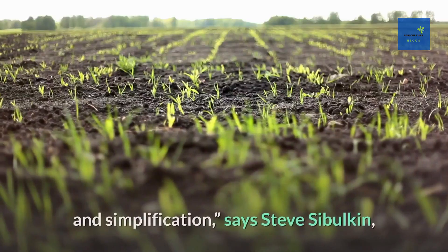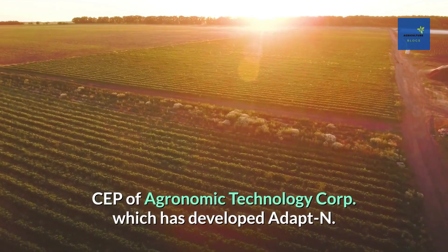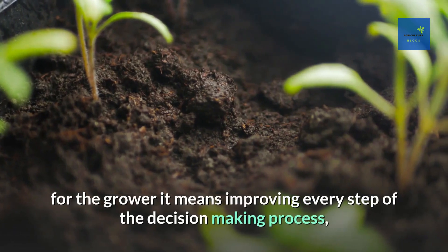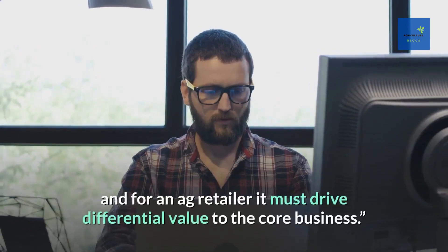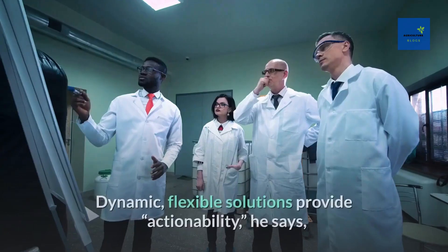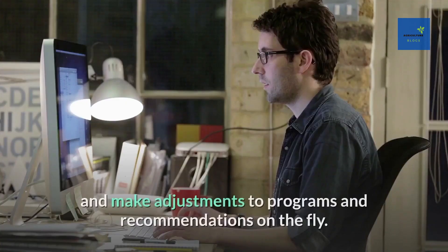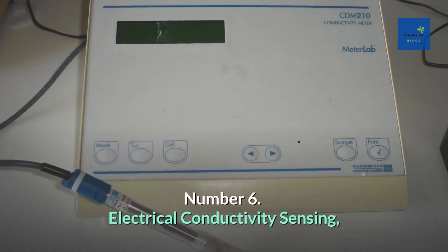The pace of adoption of nitrogen management solutions is being driven by two things: validation and simplification, says Steve Sebulkin of Agronomic Technology Corp, which has developed Adapt-N. Validation goes beyond 'does it work for the grower' — it means improving every step of the decision-making process. Dynamic, flexible solutions provide actionability, allowing end users to understand the data and make adjustments to programs and recommendations on the fly.